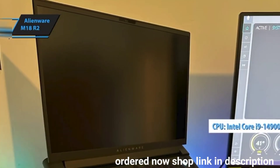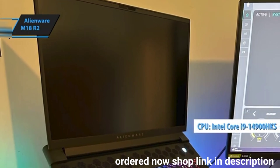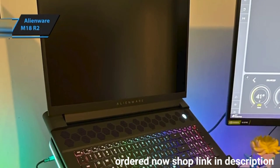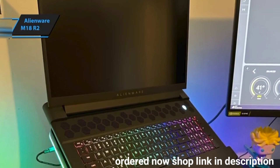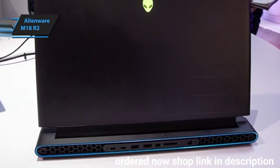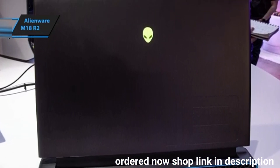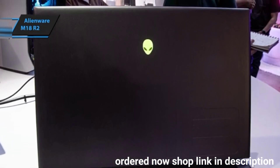Powering this beast is the Intel Core i9-14900HKS processor, one of the market's most robust options, offering versatility for both work and play. The Alienware M18R2 excels whether you're coding or gaming, maintaining cool temperatures and smooth performance under heavy loads.